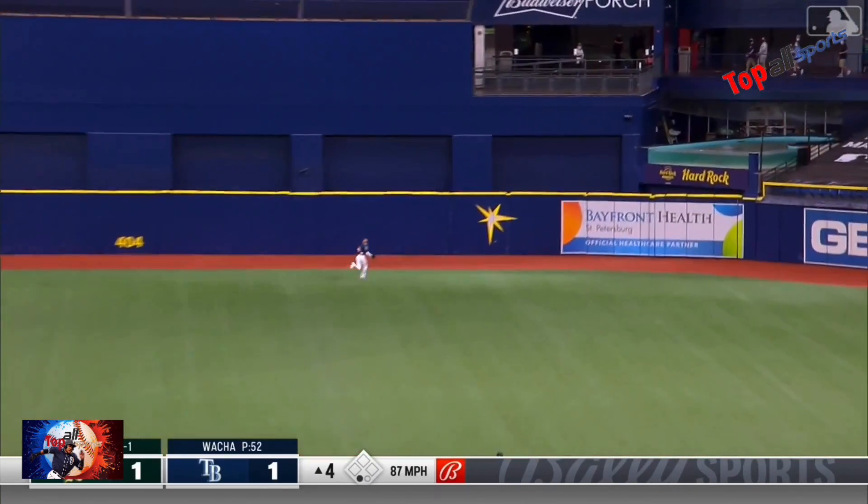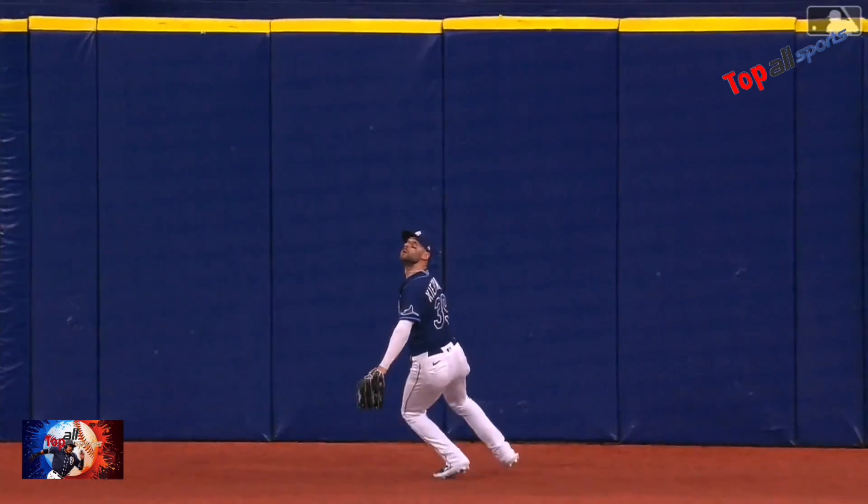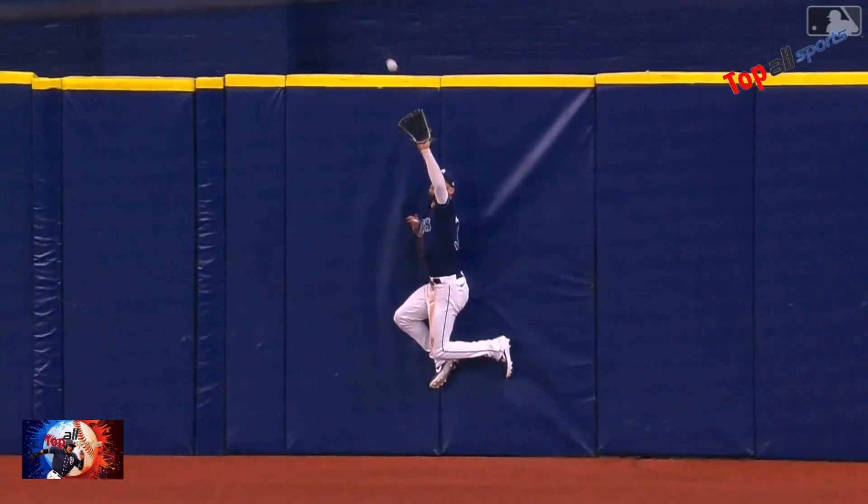Back into center field — Kiermaier is going to go all the way to the wall. He'll leap — and he makes the catch. Kiermaier all the way.